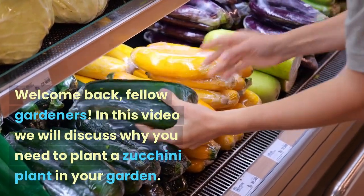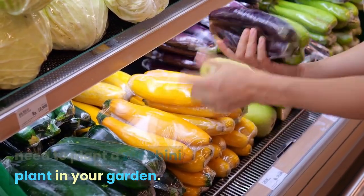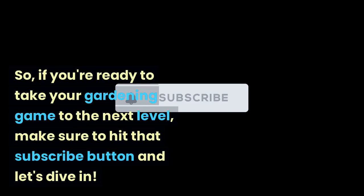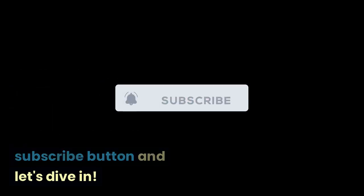Welcome back, fellow gardeners. In this video we will discuss why you need to plant a zucchini plant in your garden. So if you're ready to take your gardening game to the next level, make sure to hit that subscribe button and let's dive in.